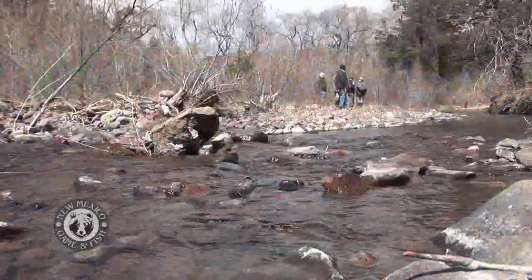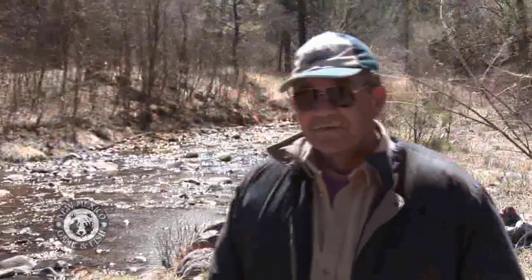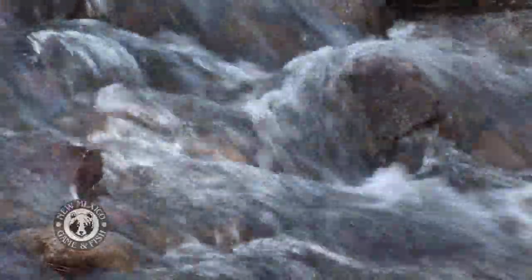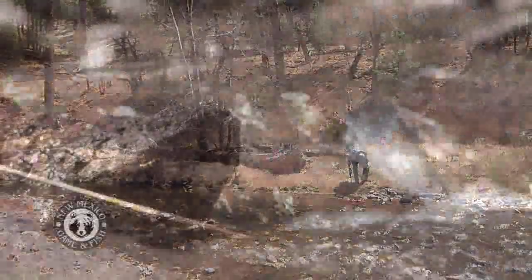Lower water temperatures mean a much healthier trout population, and that's good news for people like Charles Mueller, who has fished for Apache trout and golden trout — but there's one fish he's still waiting to catch. Still waiting to fish for the Gila trout. Charles is a member of the Mesilla Valley Fly Fishers Association, a club that works closely with New Mexico Game and Fish, supporting efforts to help restore the streams of the Gila.